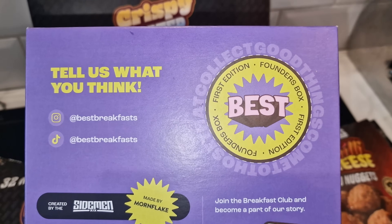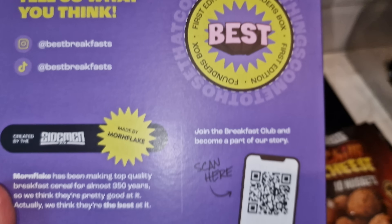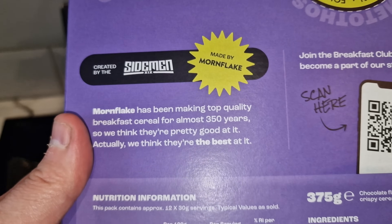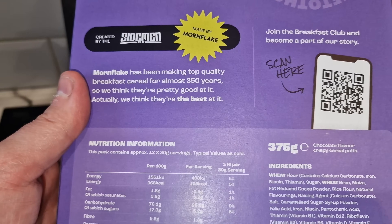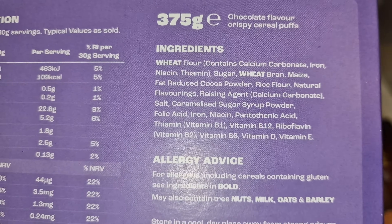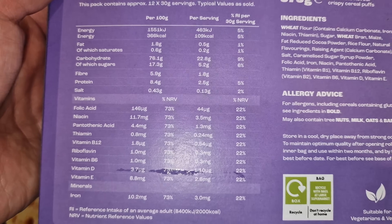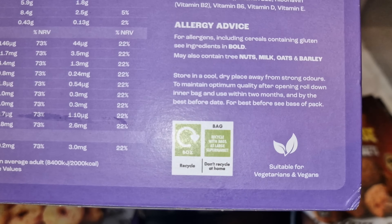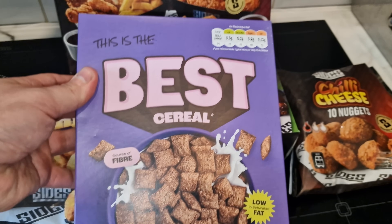You can go to Best Breakfast and tell them what you think. First edition Founders Box — not sure what that means. Made by Mornflake, created by the Sidemen. Mornflake has been making top quality breakfast cereal for almost 350 years. Super for vegetarians and vegans is this — obviously not all of this challenge will be. Let's get these made — the best chocolate cereal.